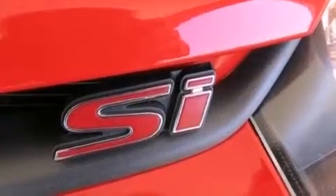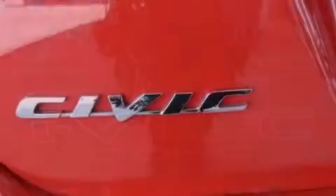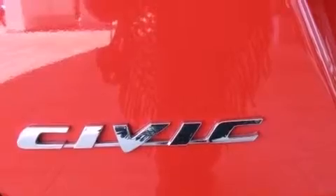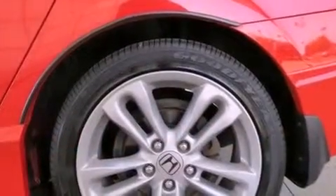The following features are also included: cruise control, full power accessories, a CD player, a leather-wrapped steering wheel, an electronic throttle, a passenger side vanity mirror, an anti-lock braking system, a rear window defroster, and a rear spoiler.